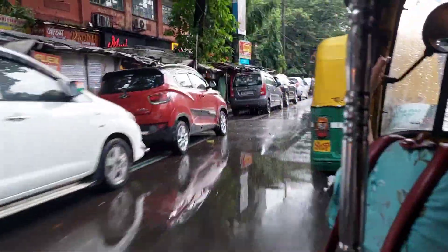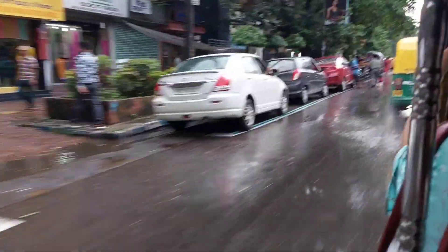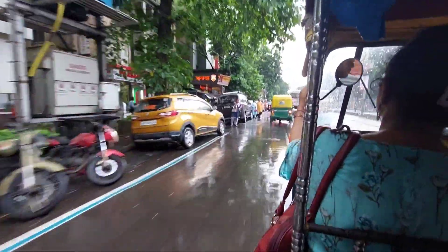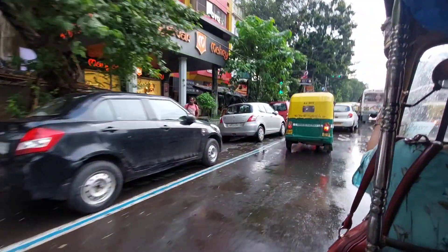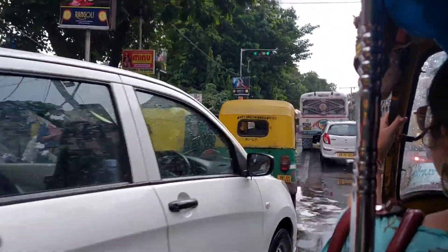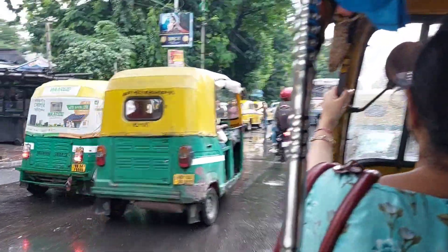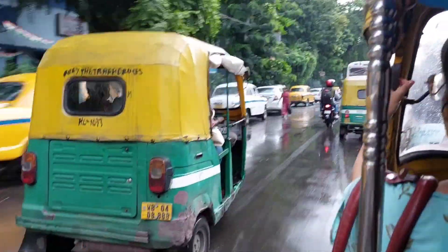Hello guys, welcome back to my channel. Today I am going to Lake Mall with Aryan. We are going to meet with our friends. She is not going to be there in the vlog, but she is going to meet with us. And we are basically going to explore Zudio, because Zudio is also going to have very affordable prices. So let's go and check it out.